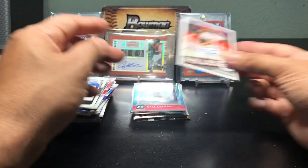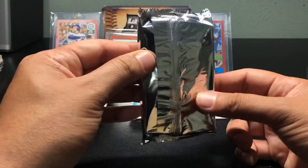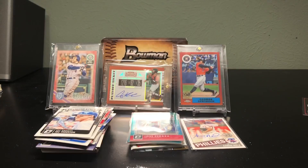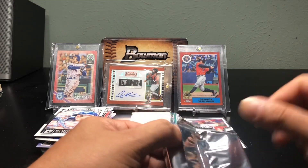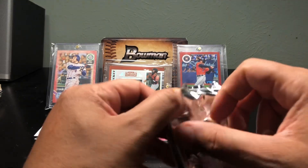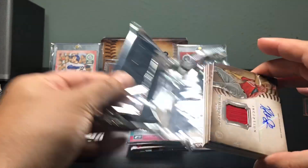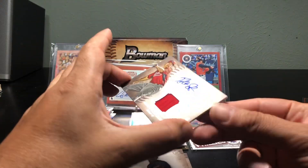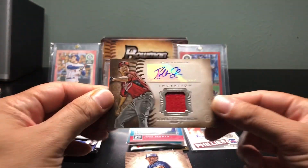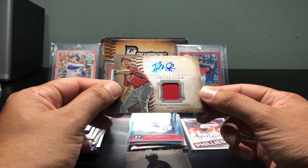The Nola hit is sweet — I really like that one a lot. Now for the big one: Bowman Inception 2015. Sorry for the pause in the video, I had to go get the dog. Doing the 2015 Inception now. First card — god, these are beautiful cards. Robert Stevenson, pitcher for the Reds. Nice looking card.